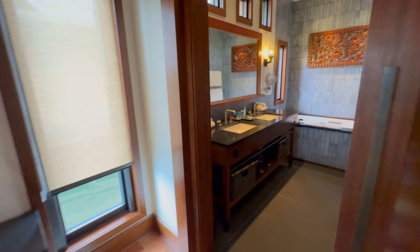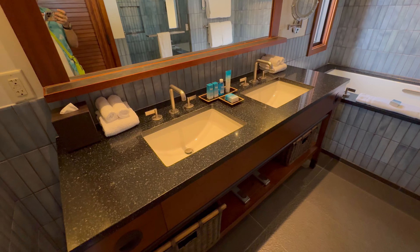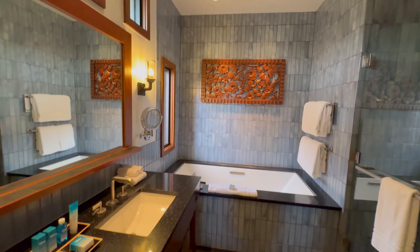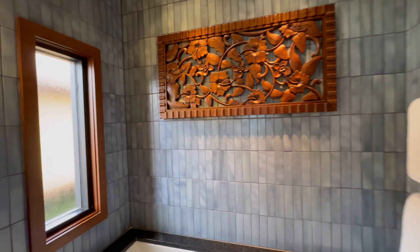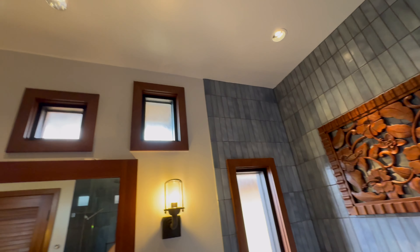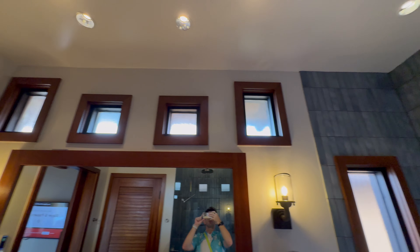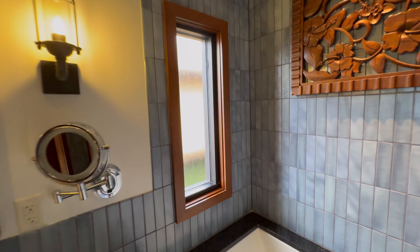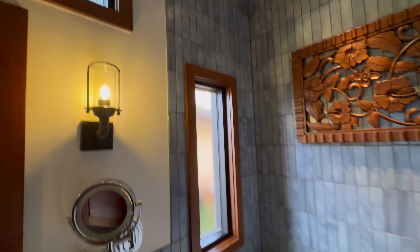Attached to the master is the master bathroom, featuring a double vanity with a really nice countertop. Love the artwork in here — the color palette with all the browns and blues. There are lots of windows providing good natural lighting, including windows above the mirror near the tub. They are frosted, so there's no privacy concern, though there don't appear to be any blinds, so those will remain open.